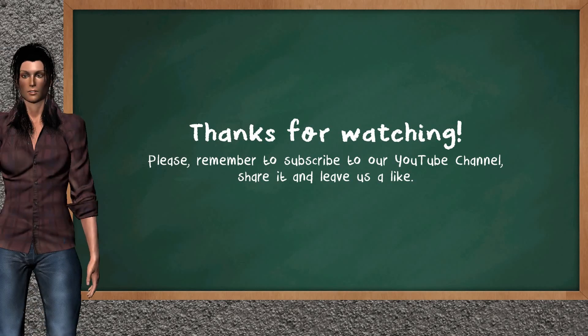This ends the analysis of our team that gives you a good update of our half trading day. Please remember to subscribe to our YouTube channel, share it and leave a like if you find it useful. Thanks for following us. We hope to see you on our next trading video. Bye.